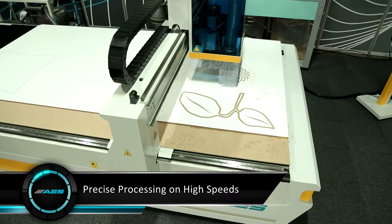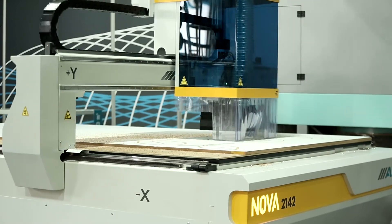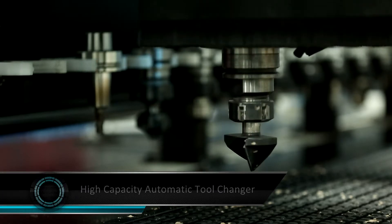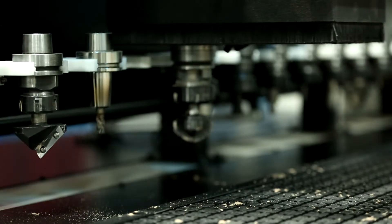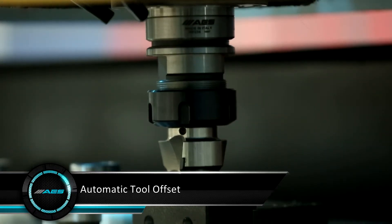High-technology spindle motor ensures excellent results on sizing, surface processing and 3D routing applications. An 8 or 12 tool capacity automatic tool changer unit holds all tools including heavy ones like aggregates. Automatic tool offset provides faultless measurement of tools.